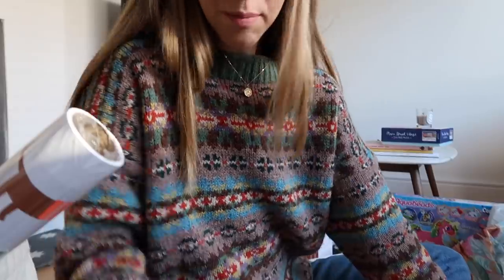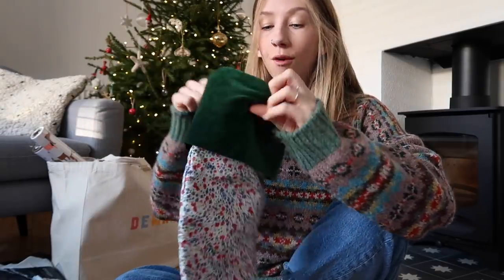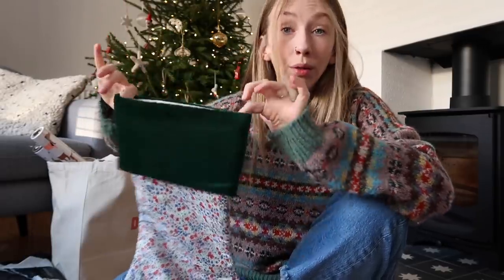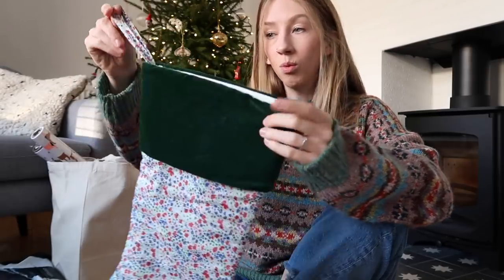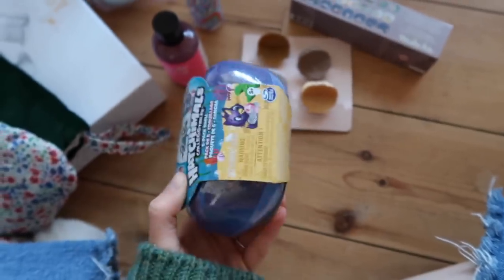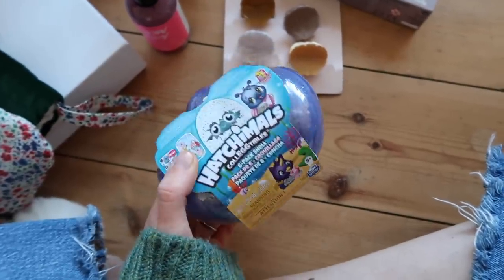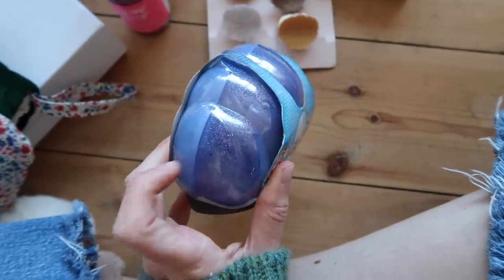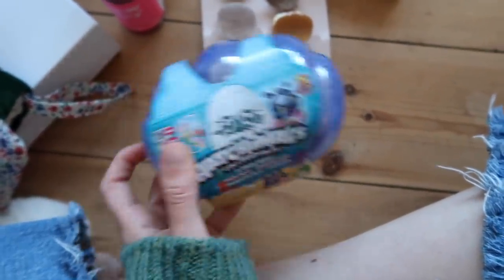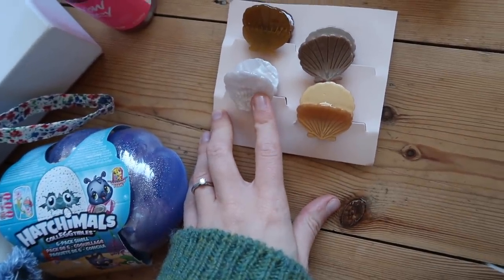Now let's look at what's in her stocking — then I need to wrap everything before she gets home from school. Her stocking is the same one she's had since her first Christmas, from Gathers and Bows. Some Hatchimals because she loves them — we bought her the pink one for her birthday, so I bought her the blue one for her stocking. I like that it comes in a case so they've got somewhere to live and she won't lose them.